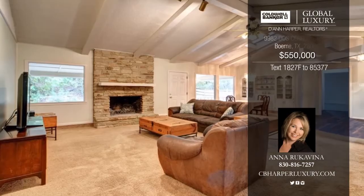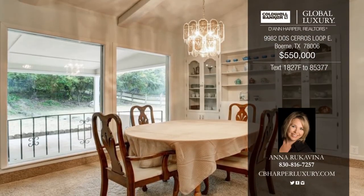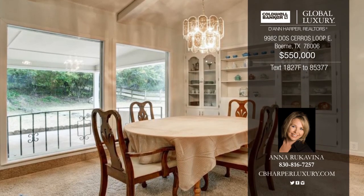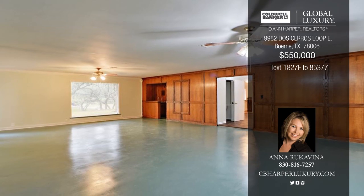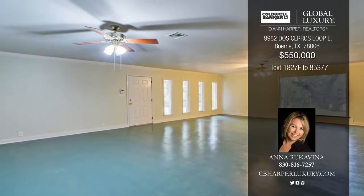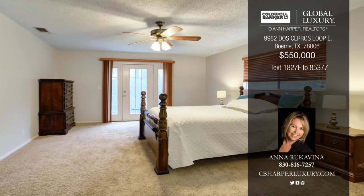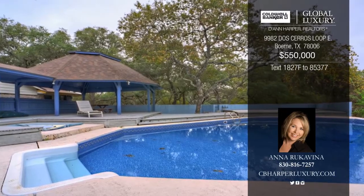Welcome to this great ranch-style home with four bedrooms and two-and-a-half baths, located on five acres in the highly desirable Boerne ISD. Wind down under the gazebo after swimming in the pool and watch the deer drink from the seasonal pond on the property. Located on a quiet street, this home is the perfect getaway, all while being close to town. Discover everything that this home has to offer when you contact Anna.